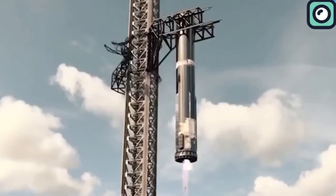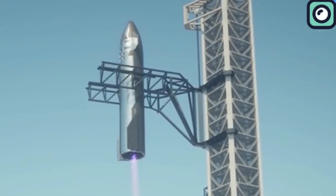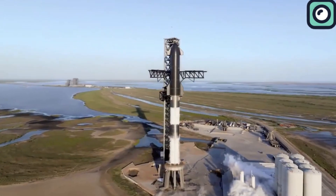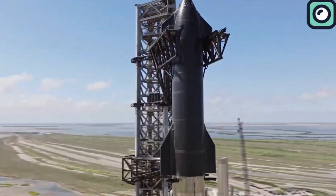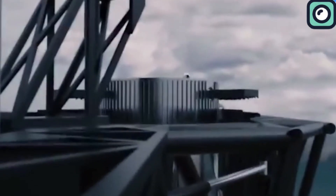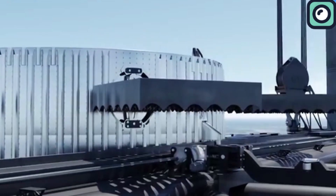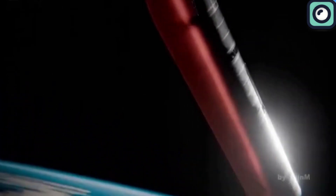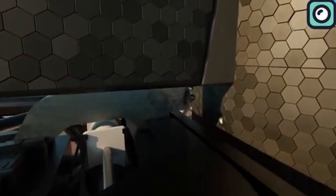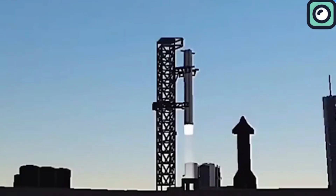This concept is Musk's unique idea, known as the Mechazilla system. The Mechazilla system involves a launch tower equipped with large robotic arms designed to catch the Super Heavy booster as it returns from space. Traditional rocket landings involve the booster landing on a drone ship or landing pad, but these methods require significant fuel for the landing burn. By using a tower to catch the booster, SpaceX can save on fuel and simplify the recovery process. The system aims to grab the booster by its grid fins — the aerodynamic surfaces used for steering during descent. Once caught, the booster can be quickly prepared for another launch, significantly reducing the turnaround time between missions.